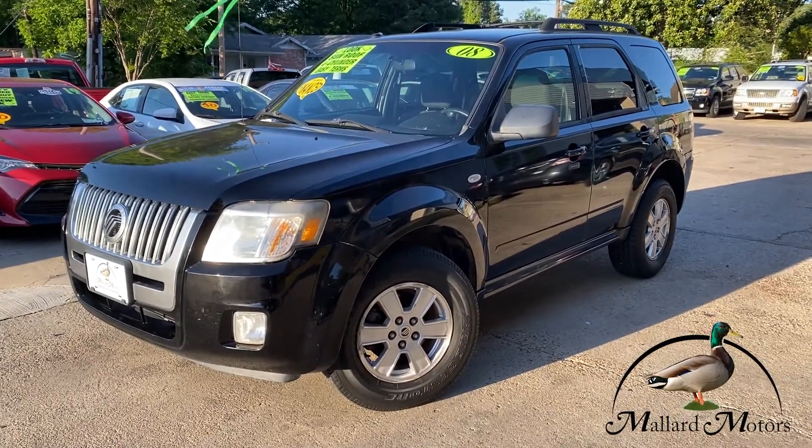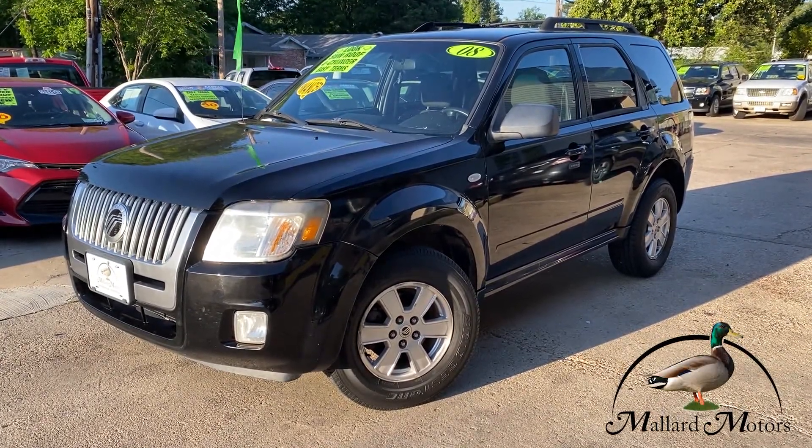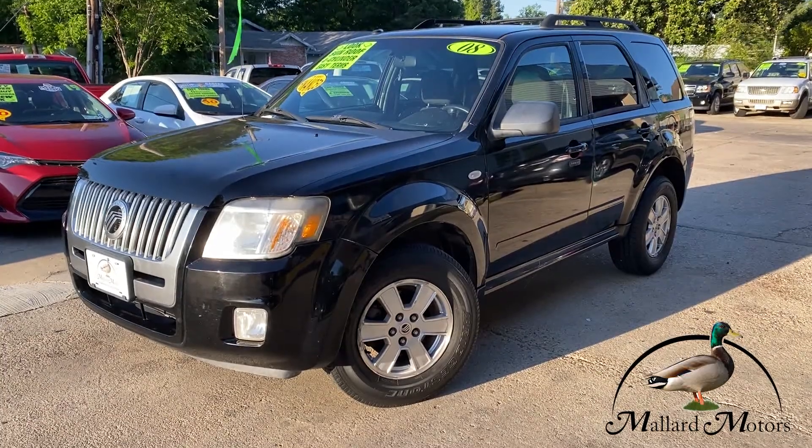Hey everybody, it's Isaac at Mallard Motors, home of the $100 Credit Challenge, where if we can't get your credit approved on a new auto loan, we'll give you $100 in cash.